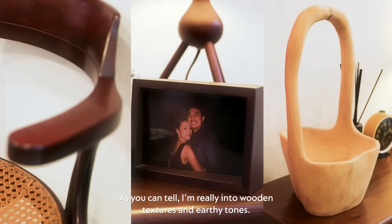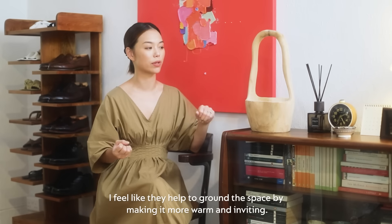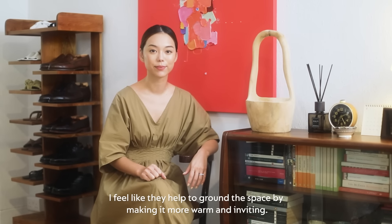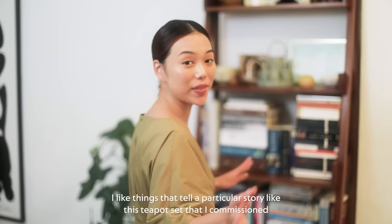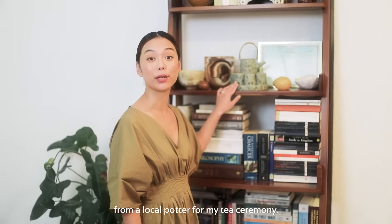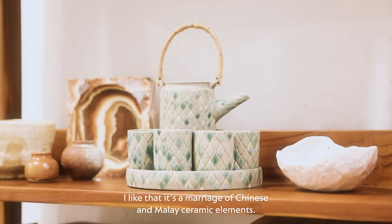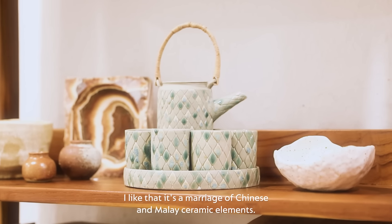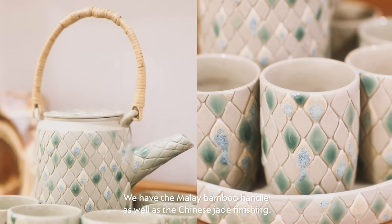As you can tell, I'm really into wooden textures and earthy tones. I feel like they help to ground the space by making it more warm and inviting. I like things that tell a particular story, like this teapot set that I commissioned from a local potter for my tea ceremony. I like that it's a marriage of Chinese and Malay ceramic elements — we have the Malay bamboo handle as well as the Chinese chain finishing.